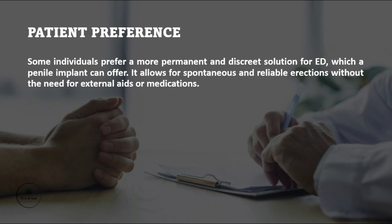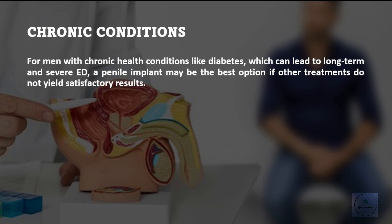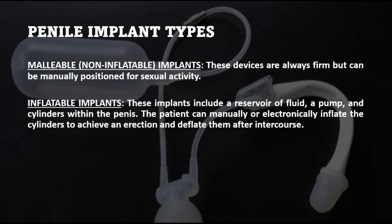Patient preference. Some individuals prefer a more permanent and discrete solution for ED, which a penile implant can offer. It allows for spontaneous and reliable erections without the need for external aids or medications. For men with chronic health conditions like diabetes, which can lead to long-term and severe ED, a penile implant may be the best option if other treatments do not yield satisfactory results.